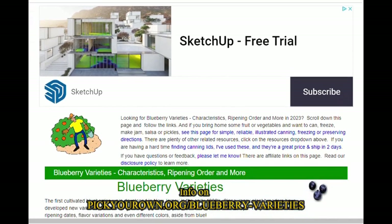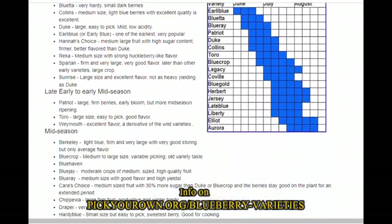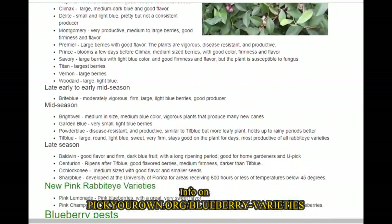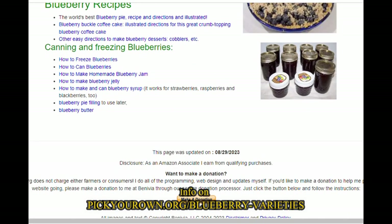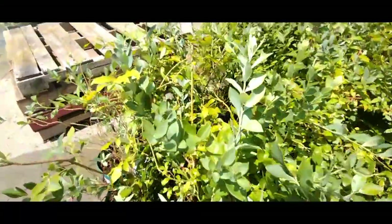Many blueberries need an ideal temperature of between 60 to 70 degrees to ripen fruit. There are five main blueberry species, each having their own subspecies ideal for certain times of the season. Some subspecies may start fruiting in the early season, some mid, and others late season, meaning growers can enjoy a full harvest from last to first frost.